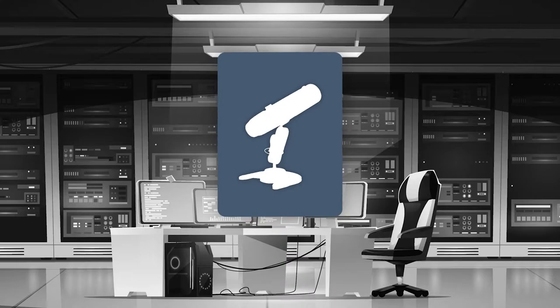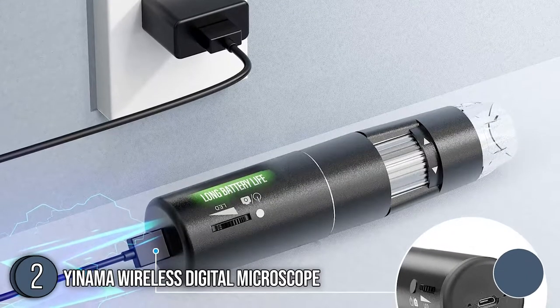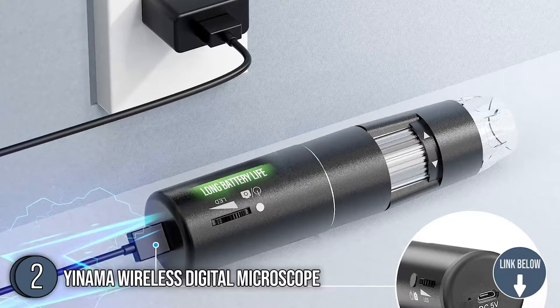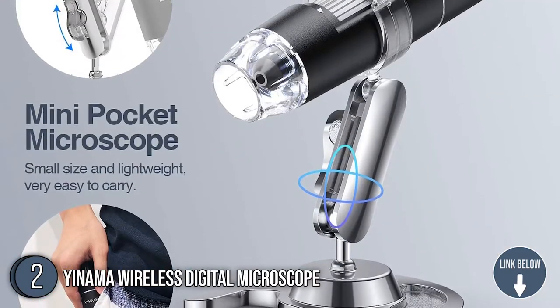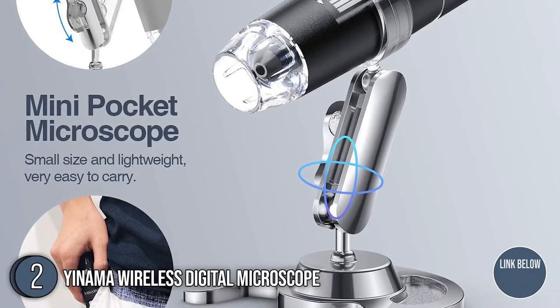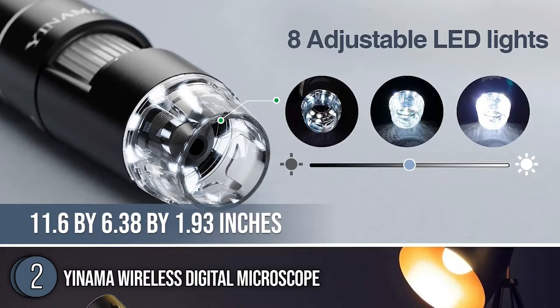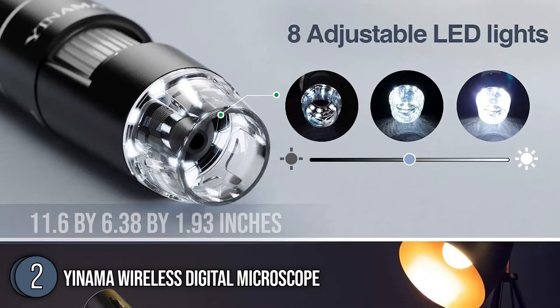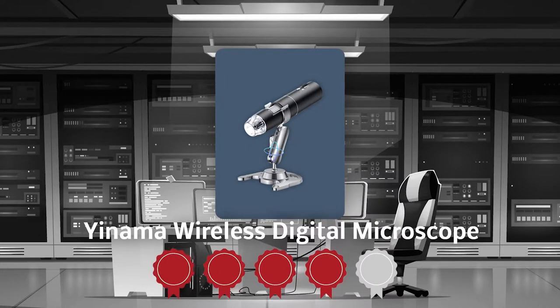The second portable microscope on our list is the Yanama Wireless Digital Microscope. With a built-in lithium battery, the Yanama Wireless Digital Microscope takes a step forward from traditional magnifying methods by offering powerful software support and fast wireless transmission. This product beats space limitations with its weight of 11.6 ounces and a frame of 6.38 inches in height and 1.93 inches in width. TrustedShopperGuide.com has awarded the Yanama Wireless Digital Microscope a 4-batch rating.